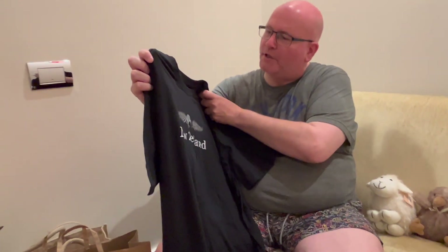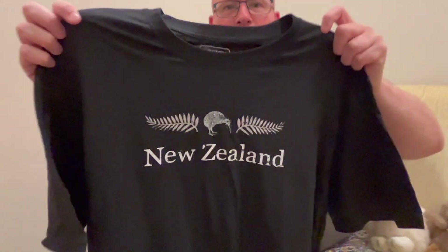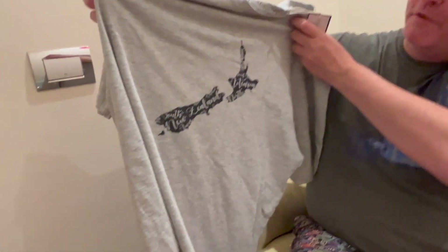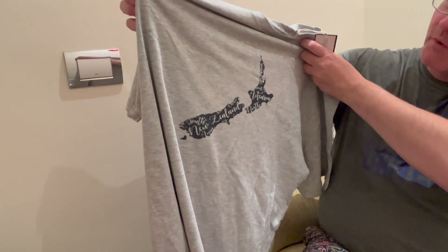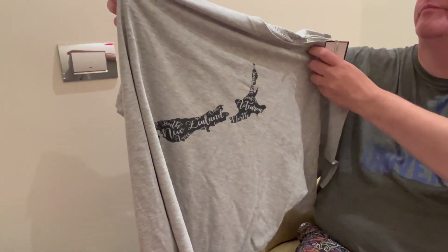I needed some t-shirts just to wear while I was here for the last couple of days because I was running out. We were originally thinking we would do laundry, but decided not to. I picked up these two just from a discount store — everyday type t-shirts. I like this one because it says New Zealand and has a lovely Kiwi. This other one I liked because it's got New Zealand in the shape of the country and it also says Aotearoa, which is the Maori word for New Zealand.